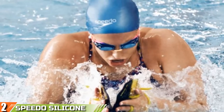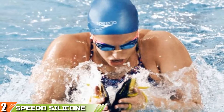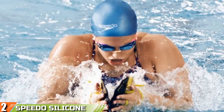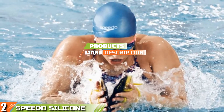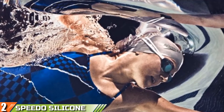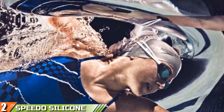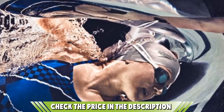Moving on to number 2, the Speedo Silicone Long Hair Swim Cap. Speedo is back with a swimming cap especially designed to accommodate long hair. If you have ever tried to stuff your long locks into a standard swim cap, you know what a hassle it can be. Most of the time you wind up with hair hanging out, with gaps in the coverage that allow water to seep inside the cap. The Speedo Silicone Long Hair Swim Cap alleviates that problem by providing an oversized dome on top where all your hair will sit comfortably without creating additional drag or interfering with your stroke.